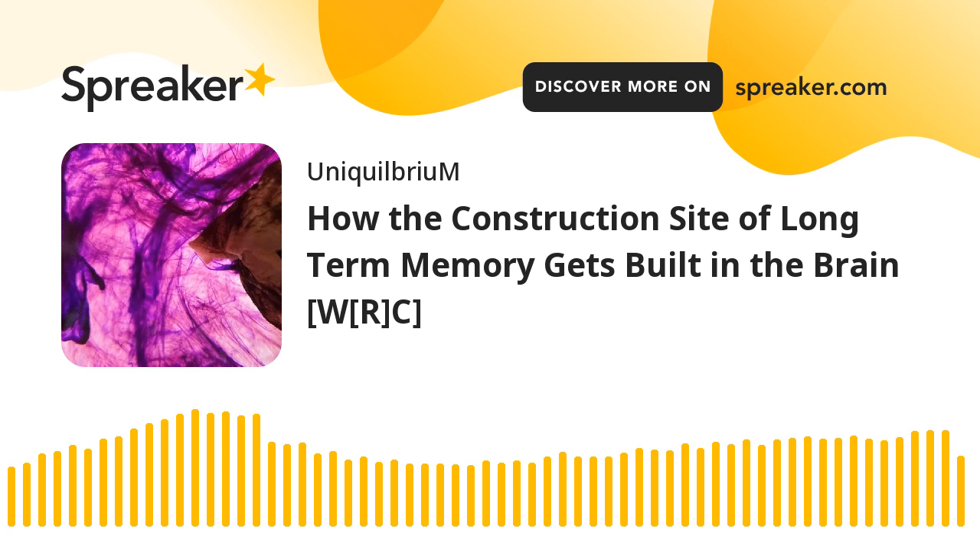How the Construction Site of Long-Term Memory Gets Built in the Brain. You're listening to Technical News Reading, presented by Hakim Alibakis-Alexander on Spreaker Social Podcasting, presented for World Reading Club, in association with Uniquilibrium. This edition's reading focus comes to us from NeuroscienceNews.com, and is titled How the Construction Site of Long-Term Memory Gets Built in the Brain. It was published on February 6, 2023, under the category of Neuroscience.